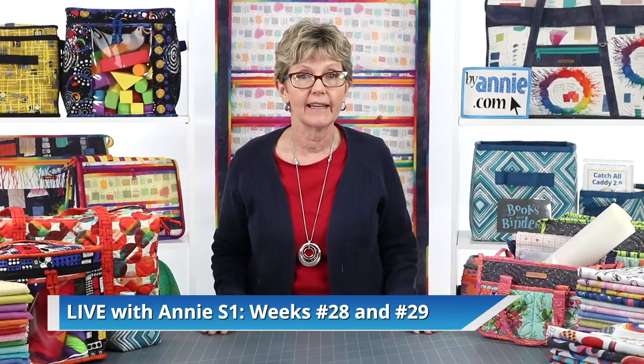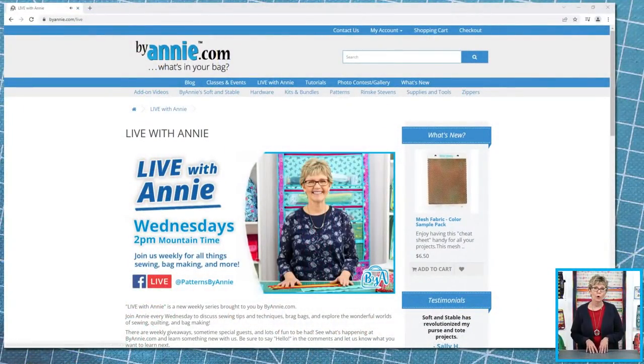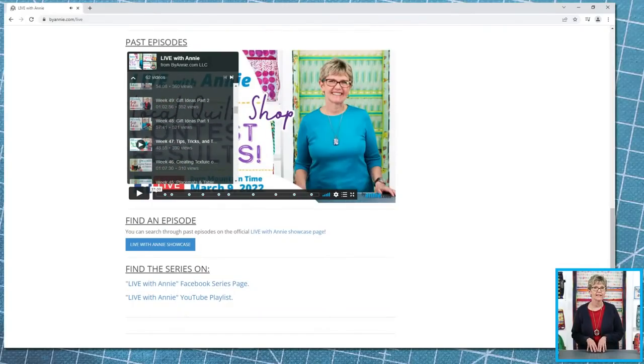If you've been joining us regularly, you'll remember that we talked about sewing for guys in Weeks 28 and 29 of Season 1 of Live with Annie, and we showcased projects made with more manly fabrics. To find them easily, just go to ByAnnie.com/live, then scroll down to the Past Episodes section and use the drop-down menu to go to Weeks 28 and 29.